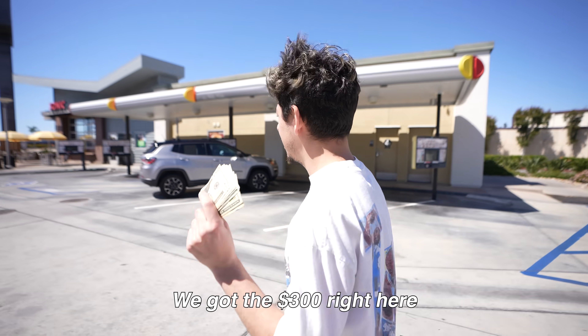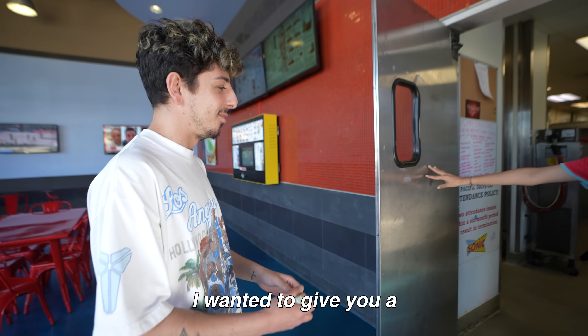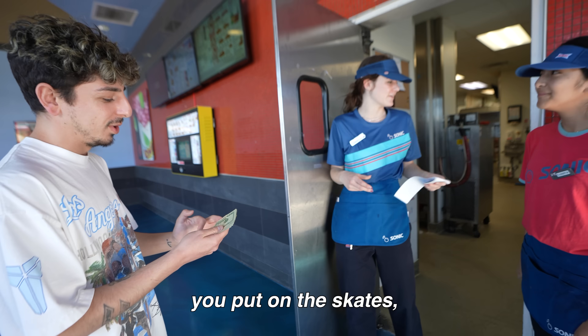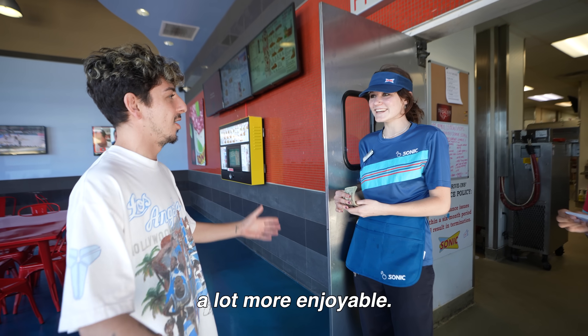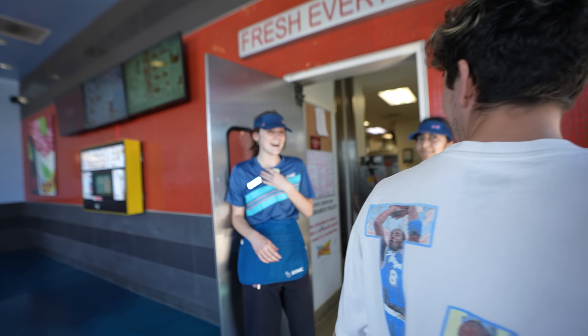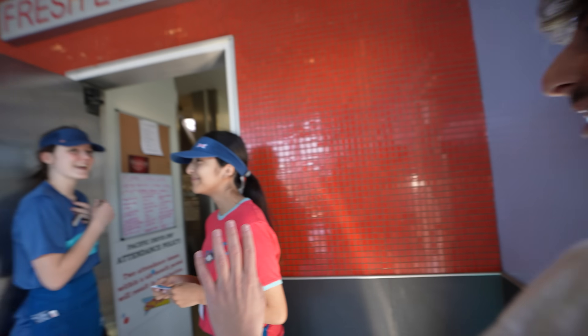We got the $300 right here. Let's go give it to Brenda. I wanted to give you $300 — because you put on the skates, it made my experience a lot more enjoyable. Thank you. Be safe on the skates, okay? Thank you. Oh my God. Yeah, absolutely. Have a good day.